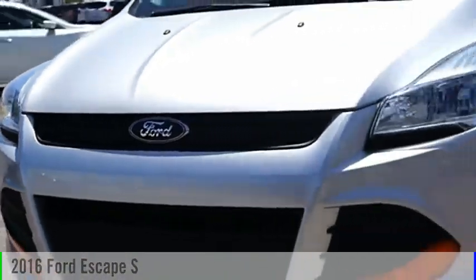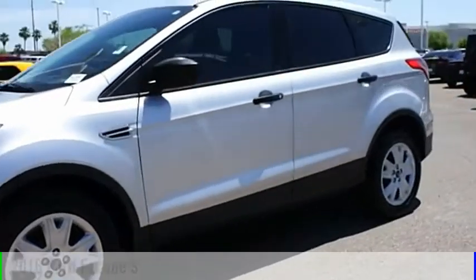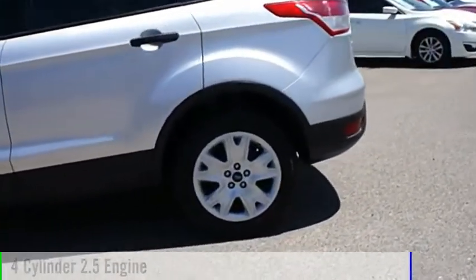Looking for the right vehicle? Check out the 2016 Escape. This vehicle is powered by a front-wheel drive, four-cylinder, 2.5-liter engine.